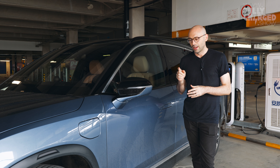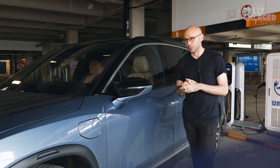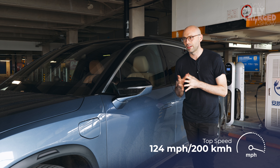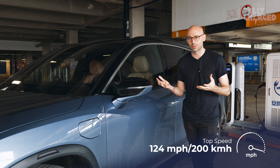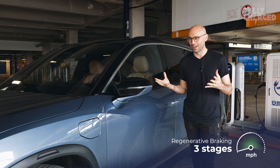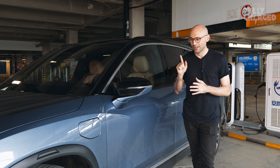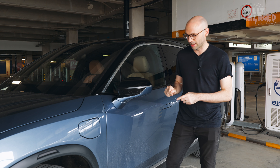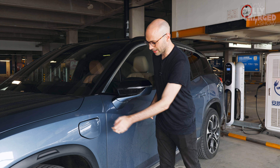It has a very impressive 0-60 time of 4.7 seconds. To put that into context, the Ferrari F355 from 20-25 years ago does the same speed — but this has seven seats. So that's pretty amazing. Now I want to talk about charging, but just check this out first because it's cool.